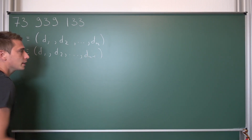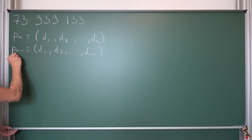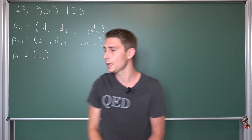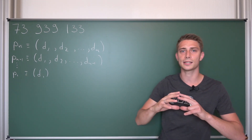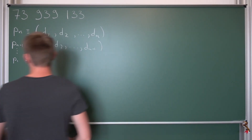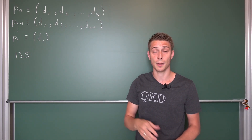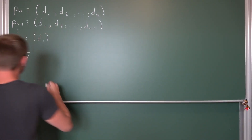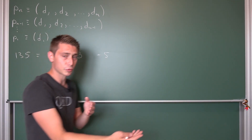We are going to continue this process for it to be a right truncatable prime up until the very last digit, meaning after n minus one iterations overall we are going to get to p1, which is just a prime number with a single digit. Now, to emphasize further what a digit decomposition actually is, let us take a look at 135 as a little example. How can we decompose this into something in base 10, meaning decompose it into digits corresponding to powers of 10? Our digits are 1, 3, and 5.